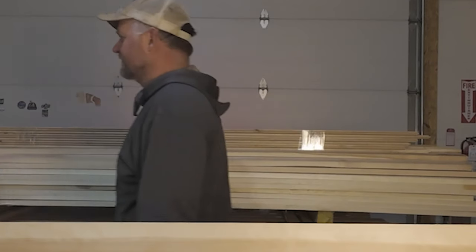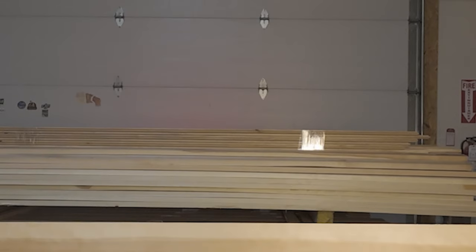Hey, if you guys enjoyed watching us saw up all this cherry with our double cut band mill, click right here to see some more double cut action. That was pretty good — that'll work. He's got something to work with there.